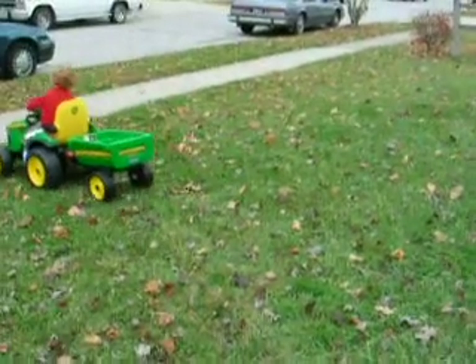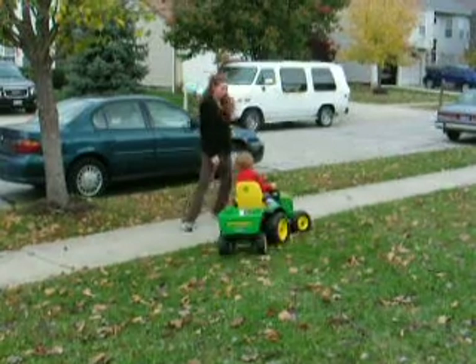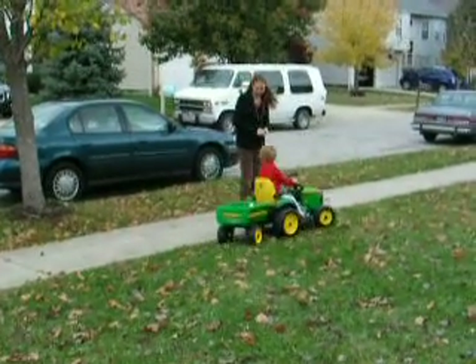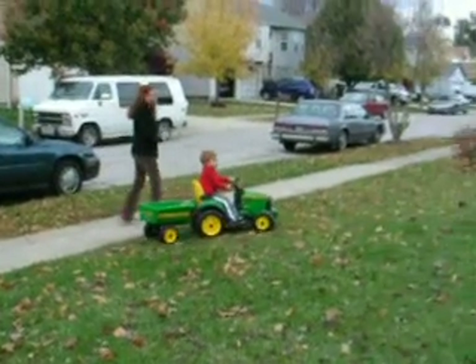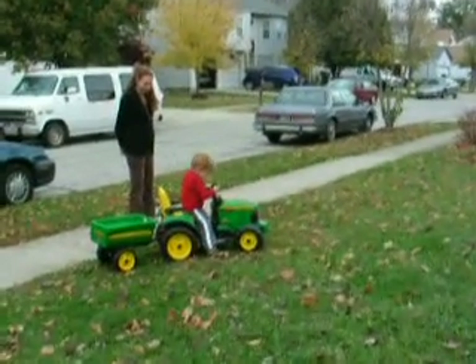Whoa, turn your wheels, turn your wheels, stop. Keep going. Keep going. Drive. Back.